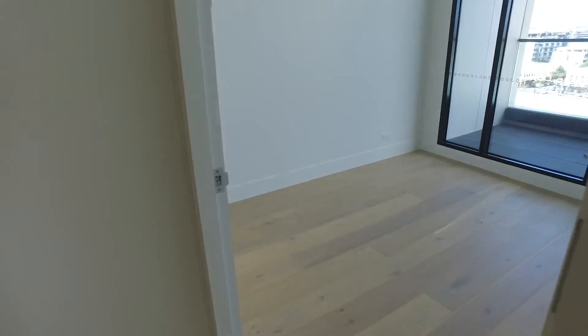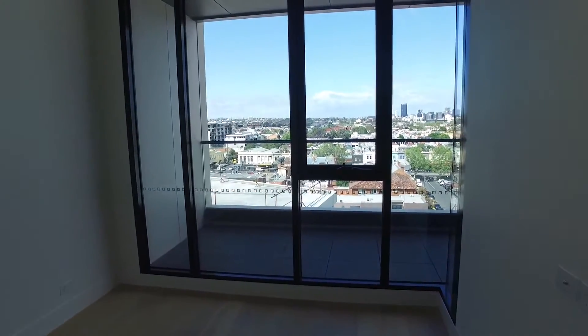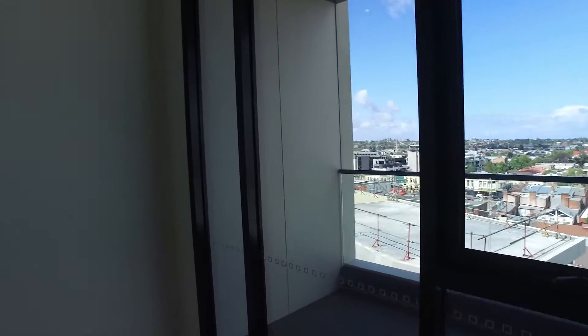I'll head into the third and final bedroom, which again is full of light, has fantastic views heading south, and again built-in robes for all your storage needs.